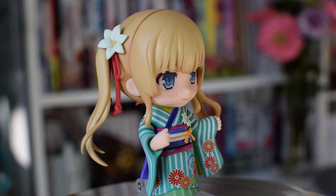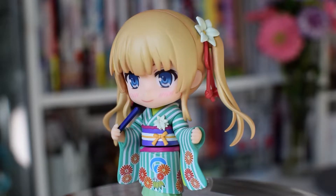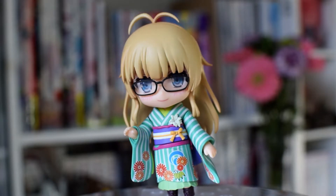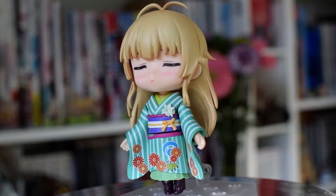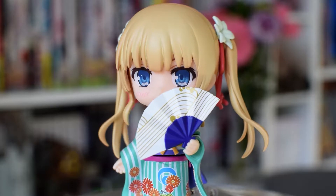First up we have Eriri from Saekono How to Raise a Boring Girlfriend — this is the kimono version. Eriri is definitely best girl in my opinion. This nendoroid retails for 5,200 yen and the details of the flowers on her kimono and her hair are fantastic. She comes with her messy hair and her glasses, and I know this is a classic Eriri look, but I feel like these should have been accessories to the original Eriri nendoroid instead of this kimono version.